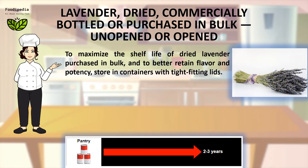To maximize the shelf life of dried lavender purchased in bulk, and to better retain flavor and potency, store in containers with tight-fitting lids.